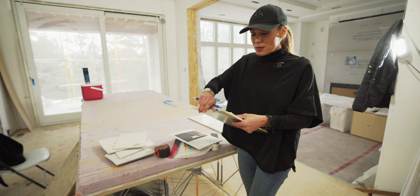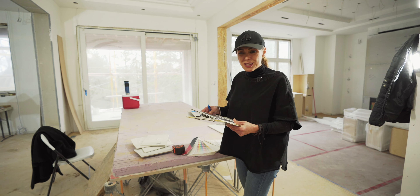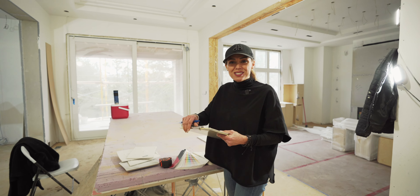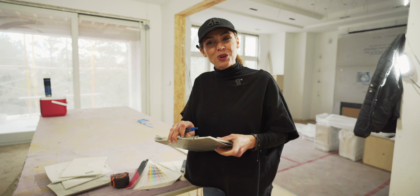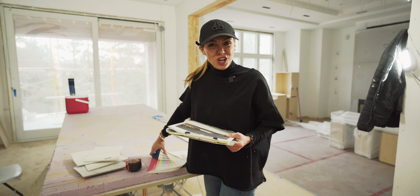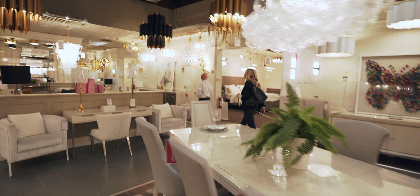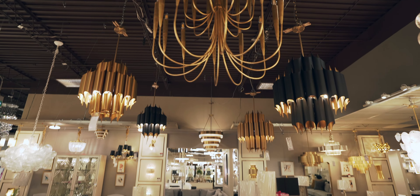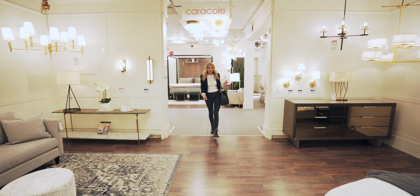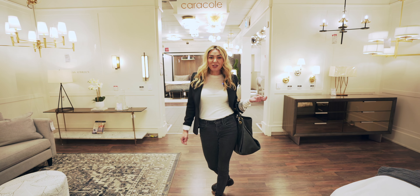So guys, this was the pre-planning portion before we get to the fun part. Now we're going to start doing some shopping for our clients — we need lights and we need furniture. I'm so glad you guys are here to join me, so let's get shopping! From the construction zone into a beautiful lighting store.